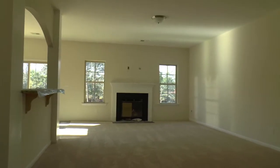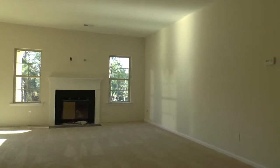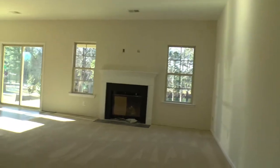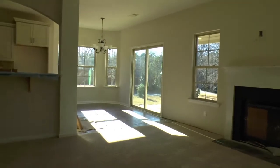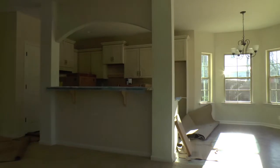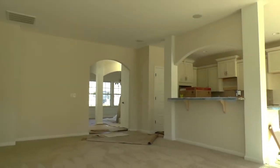So family room, and to the right is the kitchen. I think you've got an eat-in kitchen morning area there, and the kitchen right there. Looking back towards the front of the house.